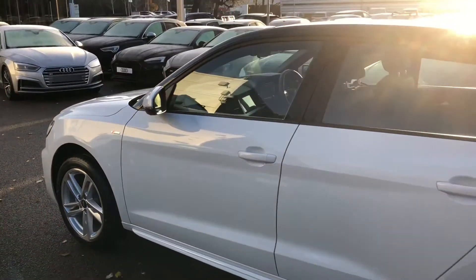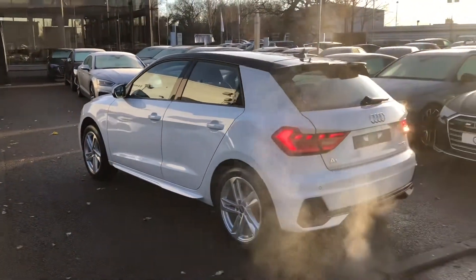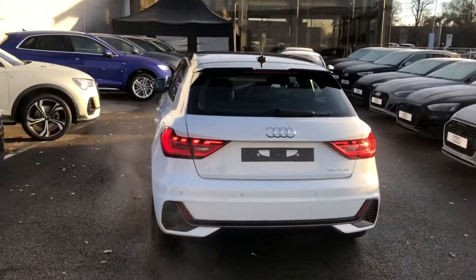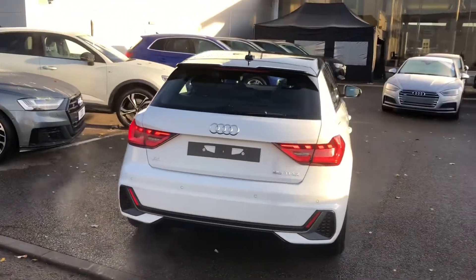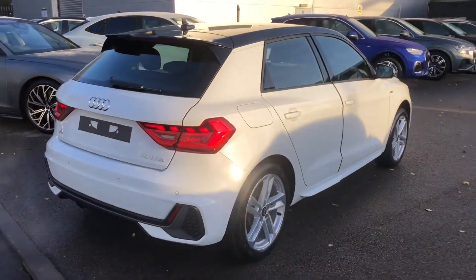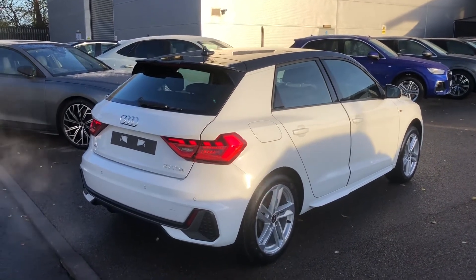We've got the contrast roof in Mythos Black, LED backlights with the dynamic rear indicators and the rear parking sensors. This is a brand new Audi vehicle so you will get three years warranty and three years roadside assistance from the manufacturer.